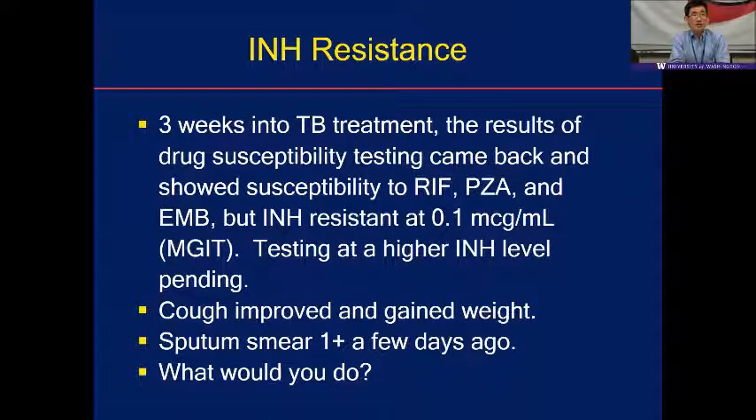Three weeks into TB treatment, results came back: rifampin, PZA, and ethambutol susceptible, but INH resistance at 0.1 microgram per mL. Testing at the high INH level is pending. His cough improved, he gained weight, and smear is now 1+ from 3+. So what would you do?